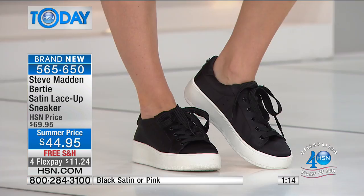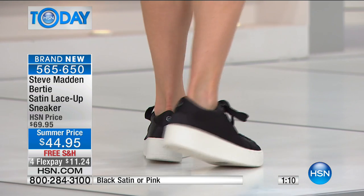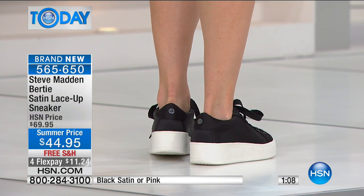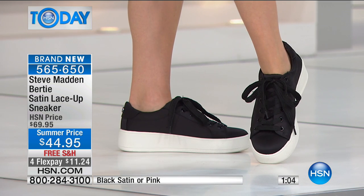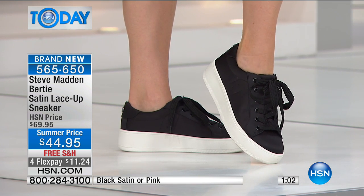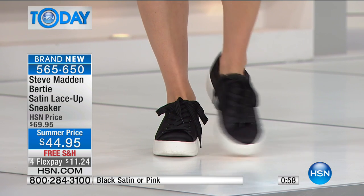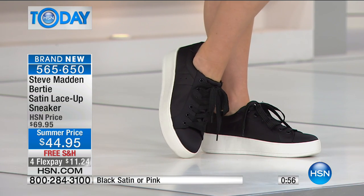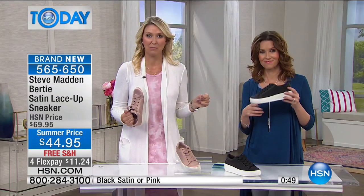That touch of sheen really elevates these, but they also look cute with jean shorts — that's what we mean by work to weekend. These translate well with any outfit; you can dress them up, dress them down, and get a lot of use out of them while staying right on trend. Fashion has given us permission to wear sneakers everywhere.